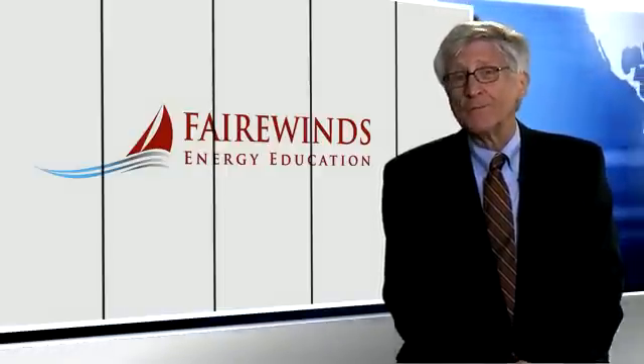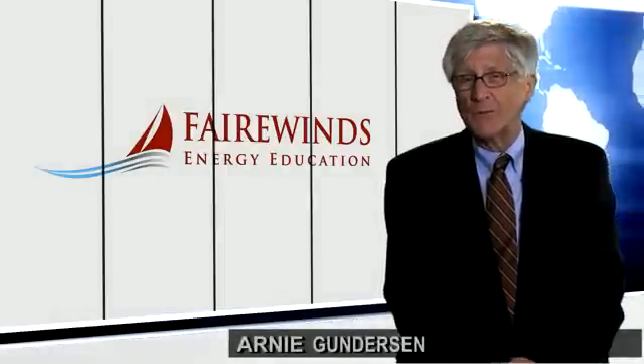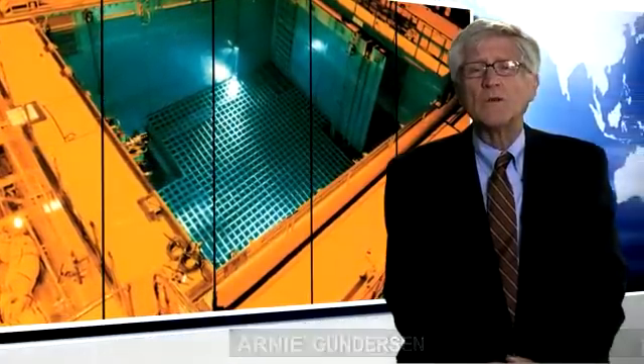I'm Arne Gunderson from Fairwinds, and today I'd like to talk to you about fuel pool fires. Are they possible? What causes them? And what are the consequences? Related to that is why is everybody focused on Fukushima Daiichi Unit 4?